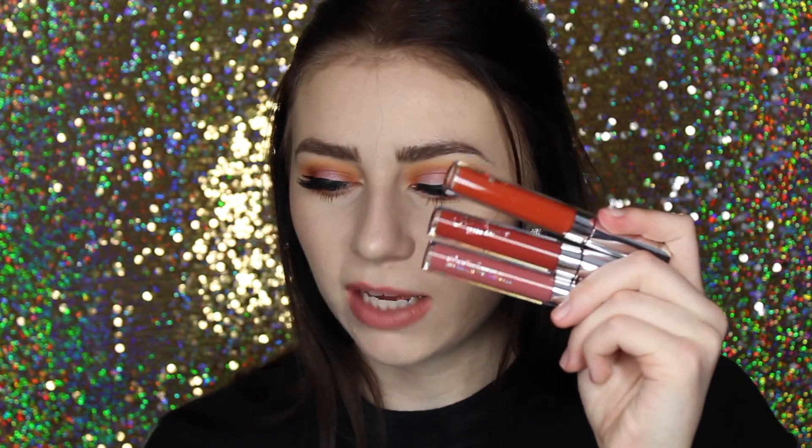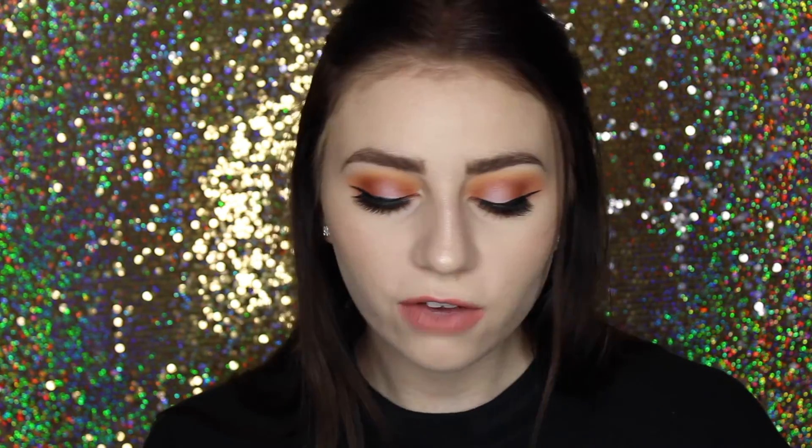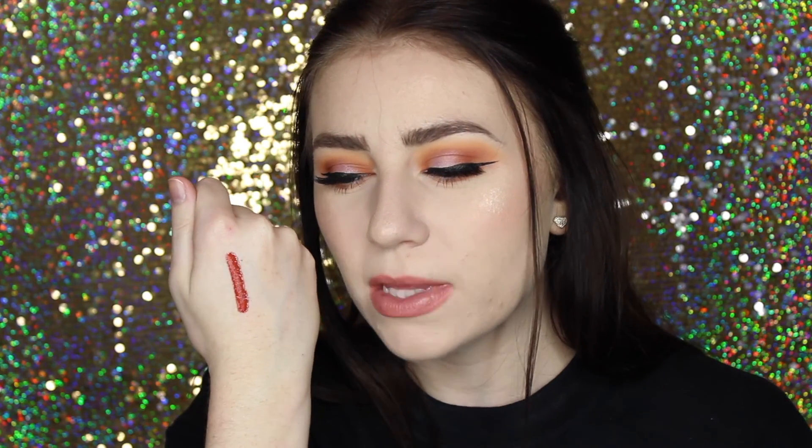More ColourPop goodies — this was actually a Christmas gift from one of my really good friends. It came in a little set with three lip products. These are totally colors I would actually wear and they're perfect for this time of year. I can't wait to wear these in fall too. The first one is an ultra matte lip in the shade Mama, which is kind of a really nice fiery red-orange color. It looks really red on camera but it's more orange in person.